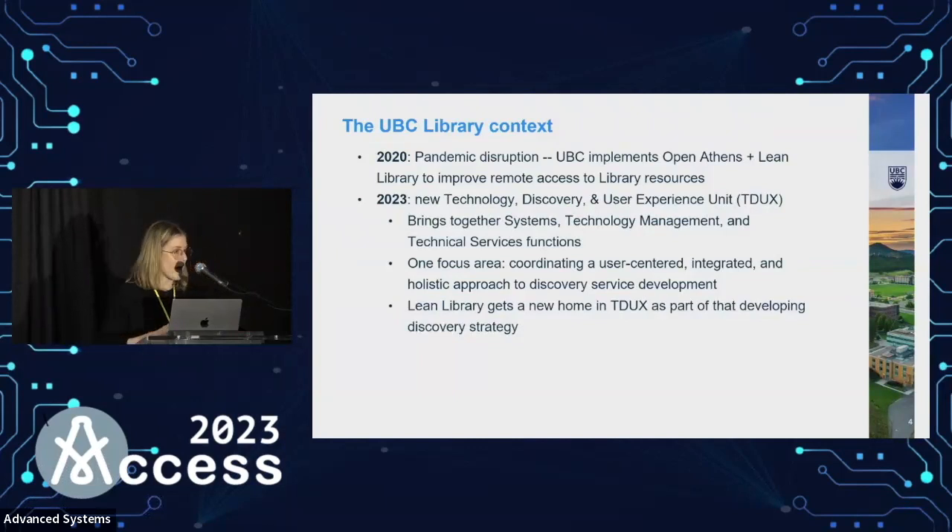Going back to our disruption theme from the keynote yesterday, Lean Library was implemented in the midst of pandemic disruption — thinking about how we provide access to licensed resources when everyone is off campus. It was implemented alongside OpenAthens. As of September 2023, we've created a new discovery technology and user experience unit, also known as TDUX — great acronym — bringing together systems, technology management, metadata and cataloging functions under one user-centered umbrella to meet the needs of our many UBC user communities.